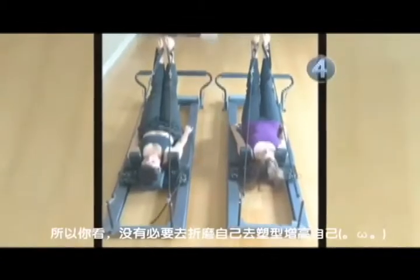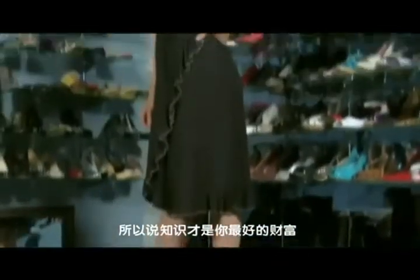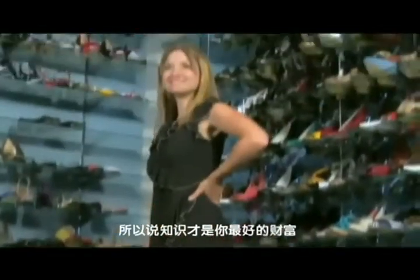So you see, it's not necessary to torture yourself on a Pilates reformer to make yourself taller. All you need are these no-sweat steps to feature your fabulous assets.